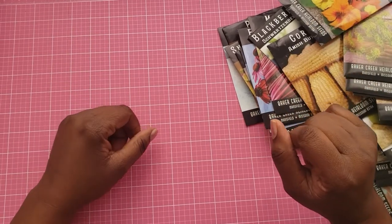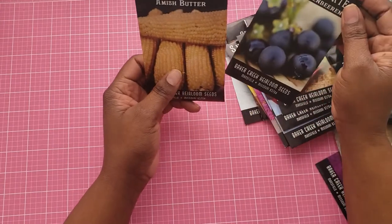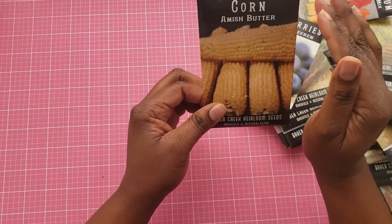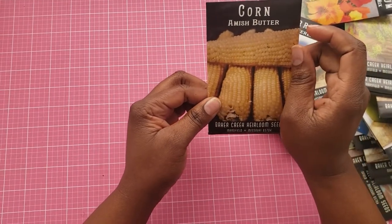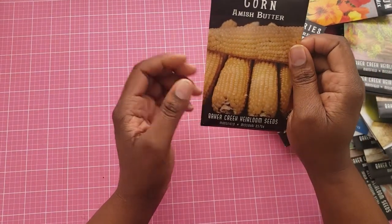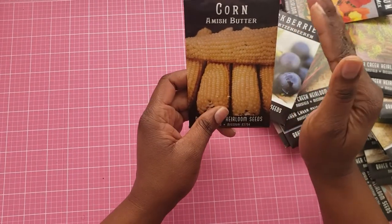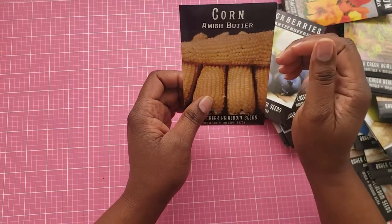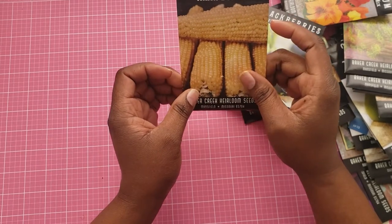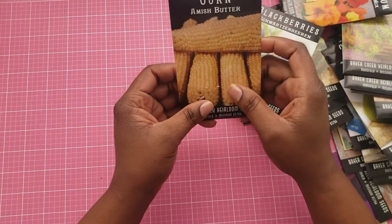Bakers Creek was my main source of seeds this year. I did purchase the corn — the popcorn. I have not ever grown popcorn before, but I have grown corn. I did research this and it said to let it grow and dry out. The stalk would dry out, you pull the corn off, and then you let that dry and start harvesting it — do some test pops on the popcorn. So I'm excited about growing the popcorn.